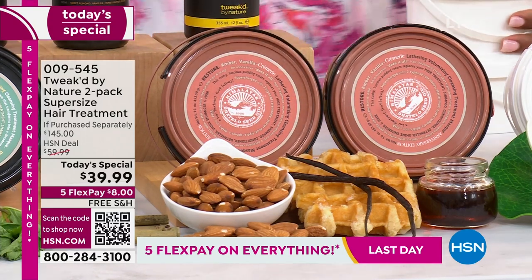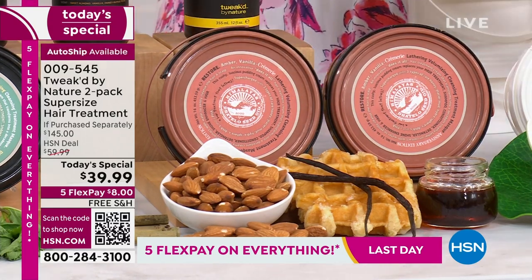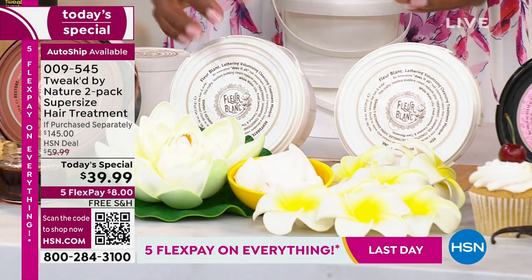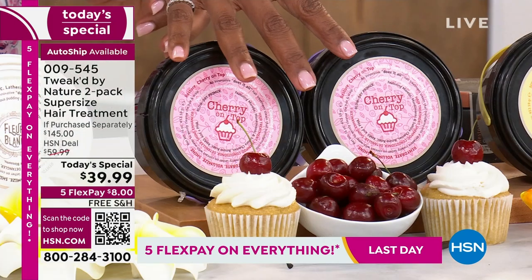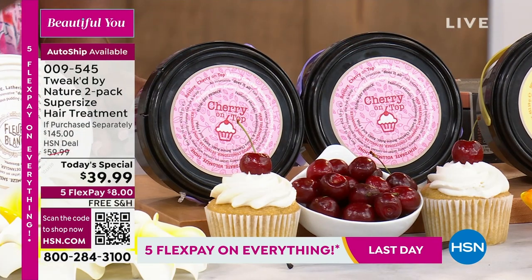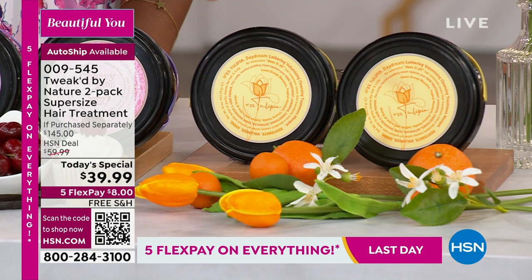The fleur blanc is a really soft summer white flower scent. Cherry on top was meant to be a limited edition a year ago — you demanded it come back, so it's back, but it won't be here forever. And then there's tulip daydream, which is also really fantastic.